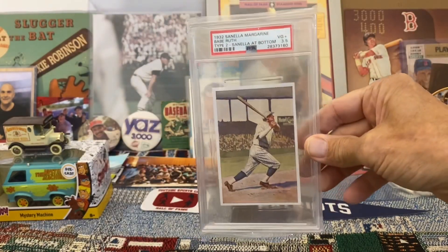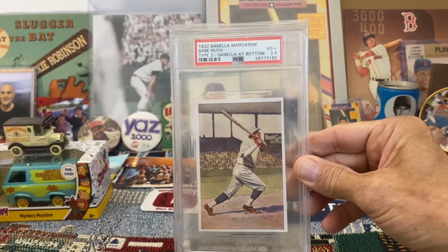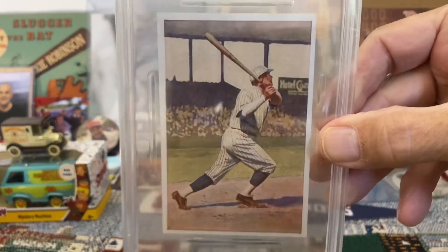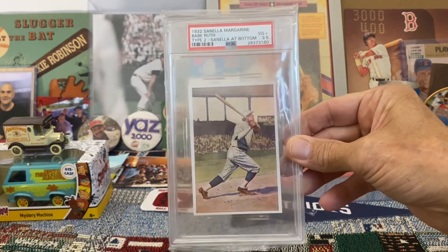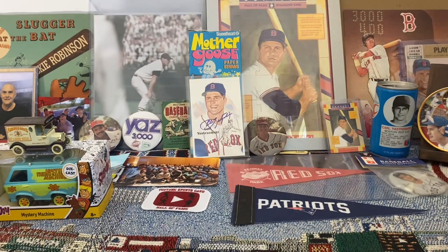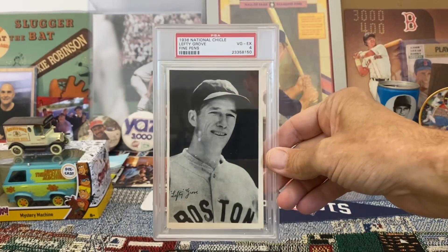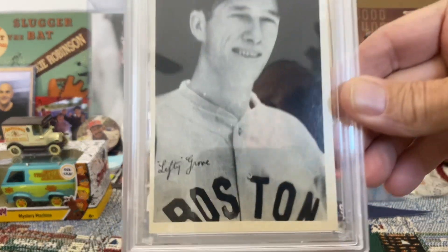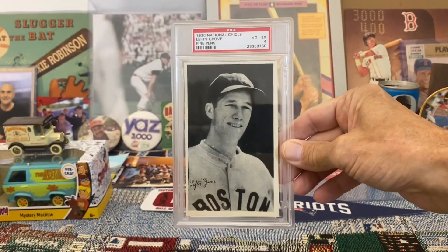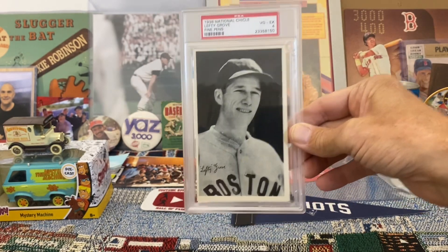Here is a beautiful 1932 Cinella Margarine Babe Ruth. I just love this card — I still can't even believe I have it in my collection, to be honest. Just a beautiful card. And here's another one I really love: a 1938 National Chicle Lefty Grove, with a fine pen facsimile autograph. Really love that card as well.